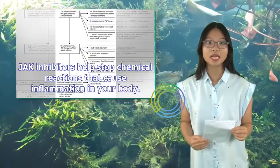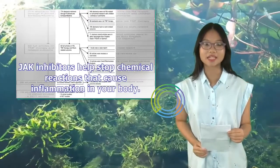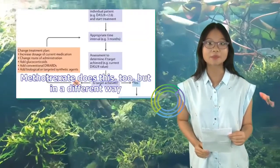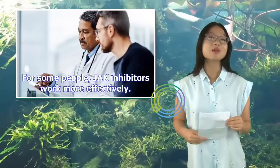JAK inhibitors help stop chemical reactions that cause inflammation in your body. Methotrexate does this too, but in a different way. For some people, JAK inhibitors work more effectively.